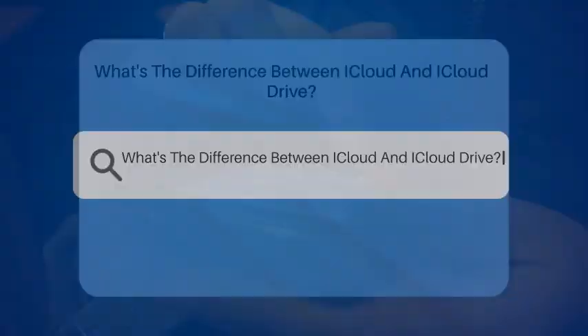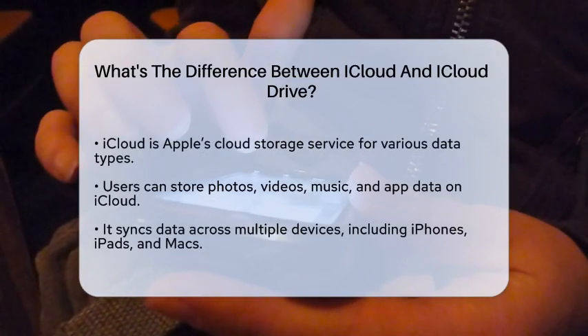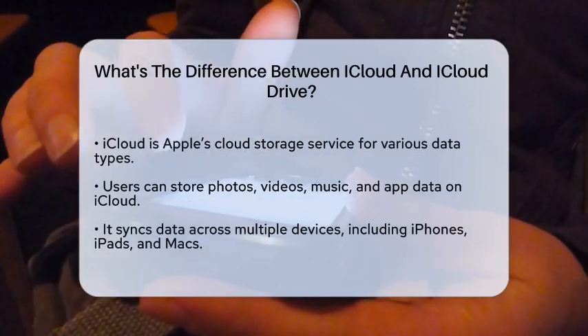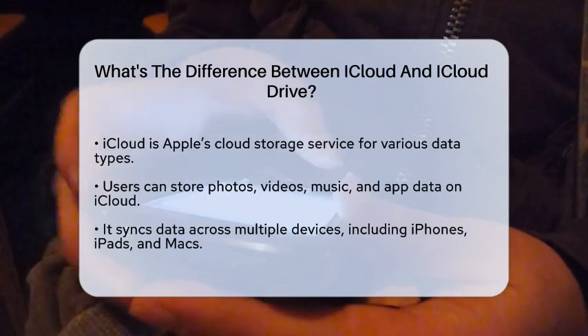What's the difference between iCloud and iCloud Drive? Imagine a digital space where you can store your memories, documents, and important files, all accessible from your devices. This is where iCloud and iCloud Drive come into play, but they are not the same thing. Let's break it down.